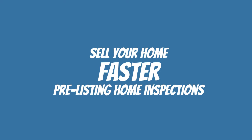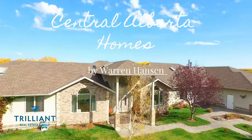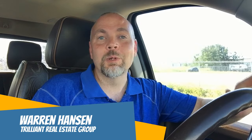Are you thinking about selling your home? Did you know that having your house inspected before you put your house on the market can actually help you sell faster and for more money? If this is something you're interested in, stay tuned because we're starting right now.